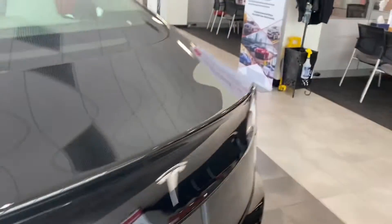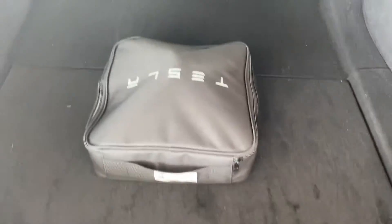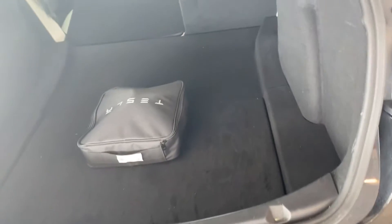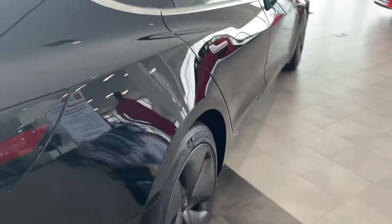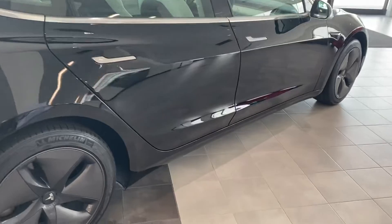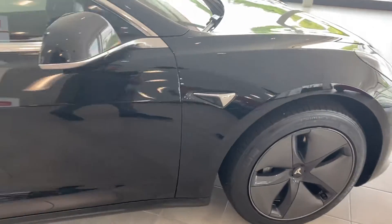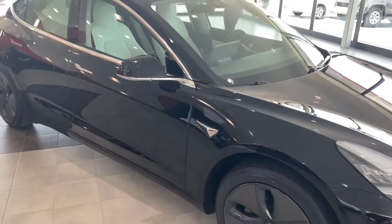Seats fold down to give you a full cargo space — plenty of room. It does have your quick charging extension, good tires. Here you go, come check it out.